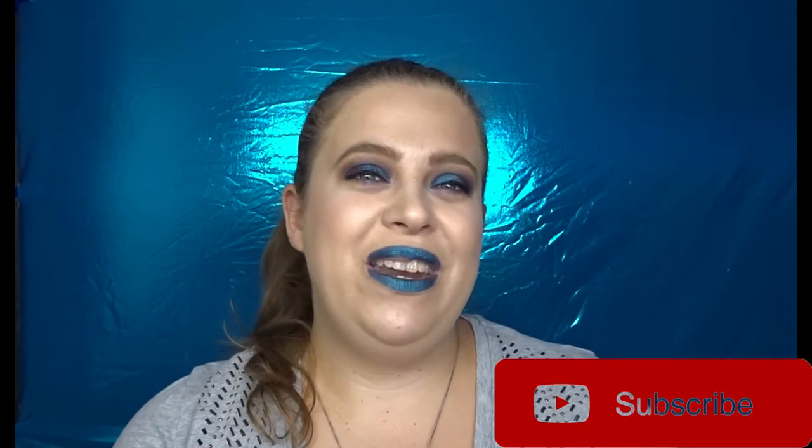This is the look I created with this collection — definitely different than anything you've seen me in; I don't typically wear blue lipstick. We'll do swatches first and then get into the tutorial and my thoughts. If you're not already subscribed, hit that big red button below. I normally upload every Monday and Friday and you can follow me on Instagram, Snapchat, and Twitter, links below.